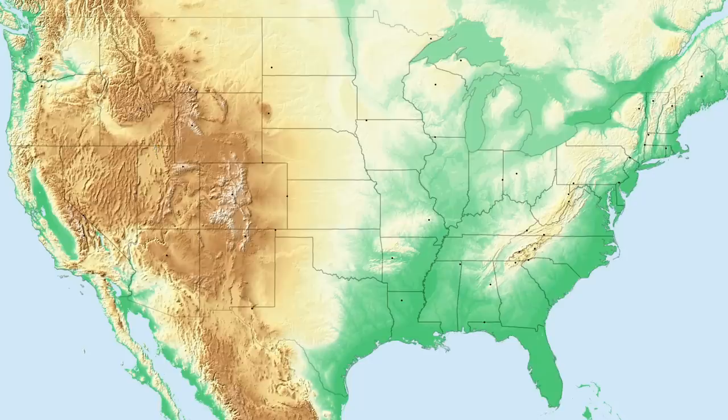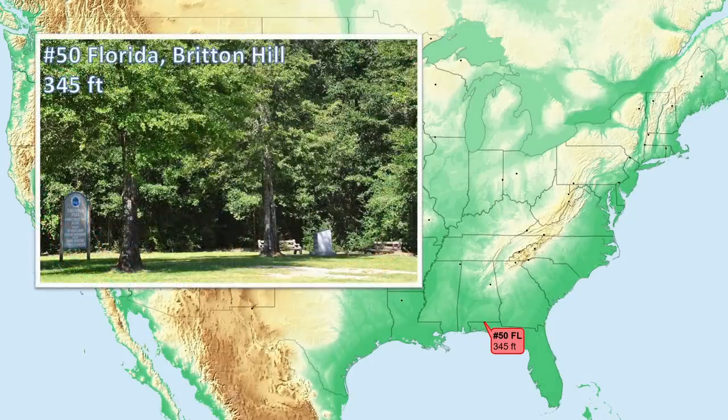So let's get started, going from lowest to highest. Number 50, Florida. The lowest high point at only 345 feet is not very exciting. The majority of the U.S. population, about 60%, lives above this state high point.